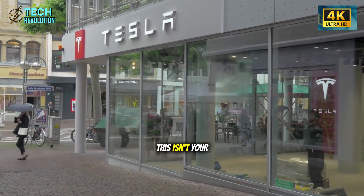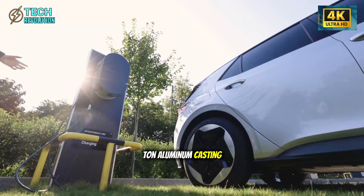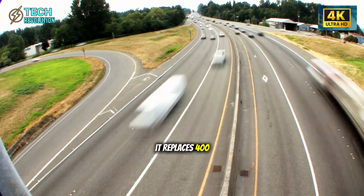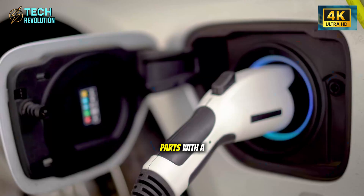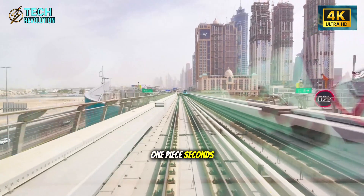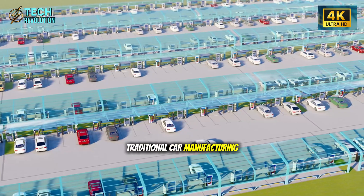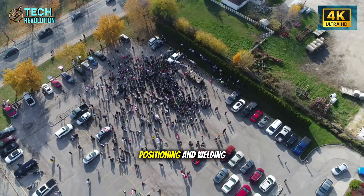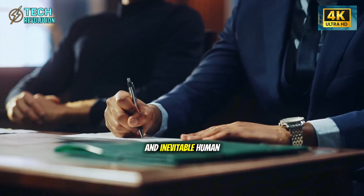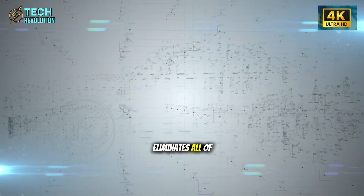The Giga Press isn't your average factory equipment. It's a 50,000-ton aluminum casting press that does something revolutionary: it replaces 400 separate welds and parts with a single molded piece — one press, one piece, seconds of work. Traditional car manufacturing requires dozens of robots positioning and welding panels, generating heat, waste, and inevitable human error. The Giga Press eliminates all of that in one brutal squeeze.